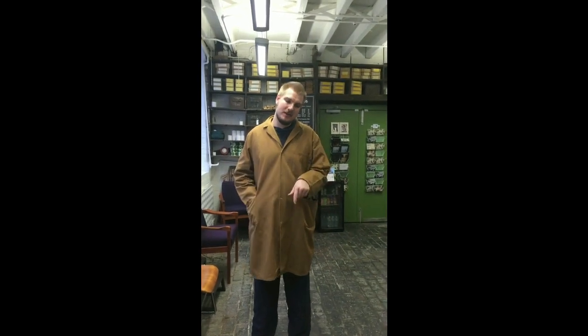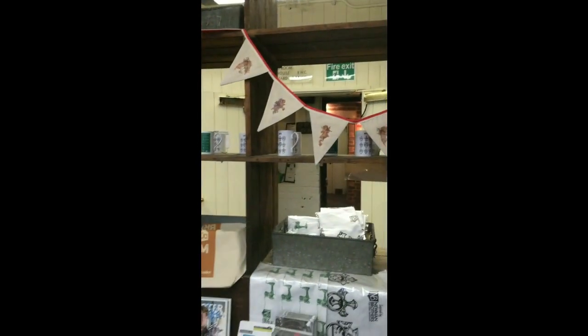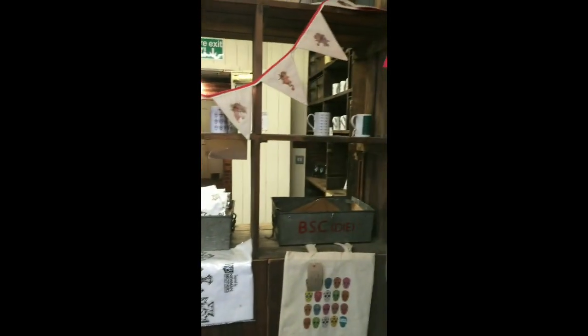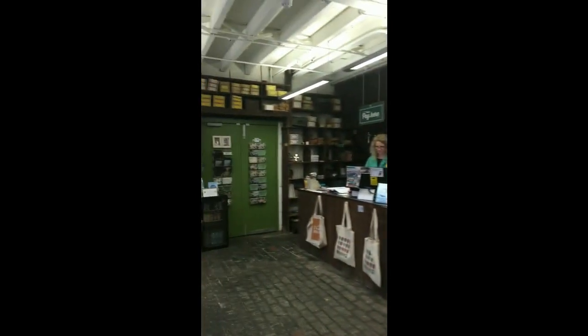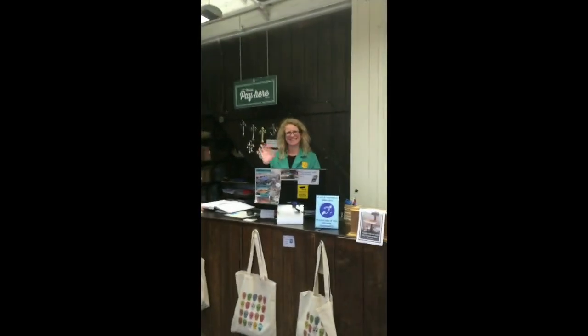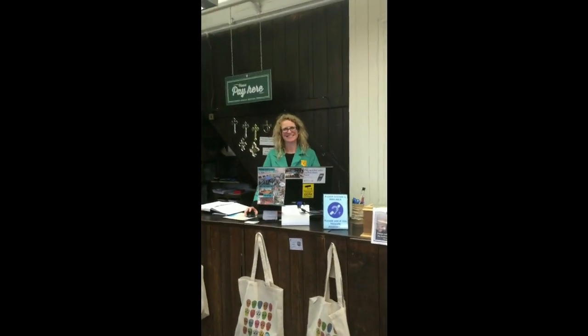Welcome to reception. This is the room that we will first enter to book you on the tour. You can also buy things here in our wonderful little shop, which has a lot of unique gifts that you cannot get anywhere else. There will be somebody on reception working hard to book you in and to take any payments.